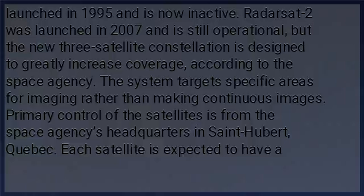Primary control of the satellites is from the space agency's headquarters in St. Hubert, Quebec. Each satellite is expected to have a seven-year lifespan.